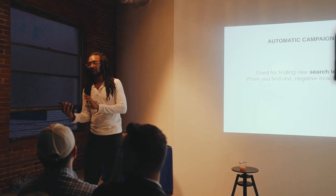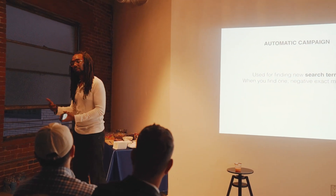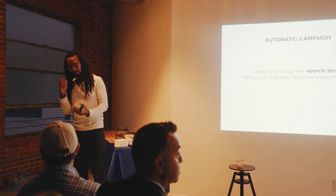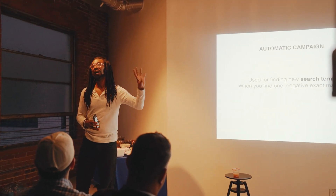Look at your keywords and look at where Amazon will decide for you what keywords might be appropriate. What happens with most sellers is they will just do an automatic campaign and run away from PPC because it's so confusing. Or they will do a manual campaign and just bid on one exact match keyword and run away. Both of those are wrong to do.